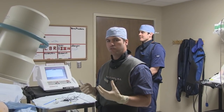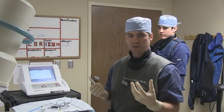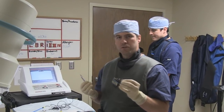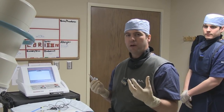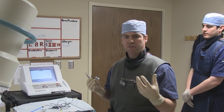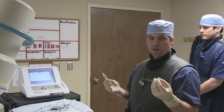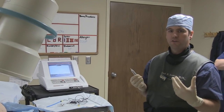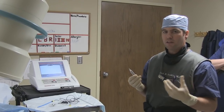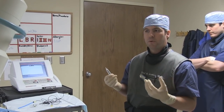Pulsed radiofrequency versus traditional radiofrequency is a little bit different in that we do not rely on heat at all to affect the nerve. It's not a destructive lesion. What we do is we send an electrical field to the nerve itself and to the dorsal root, and what happens is we're only affecting the pain fibers, which are the A-Delta and the C-Fibers — those are the smallest and most sensitive fibers in the nerve. What we believe happens is when we subject these nerve fibers to an electric field, it actually changes the way that these nerves conduct, and it essentially stuns the nerve where it doesn't conduct the pain signals for a period of time.